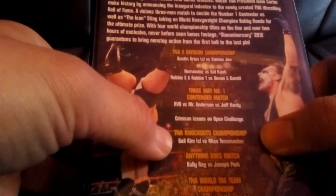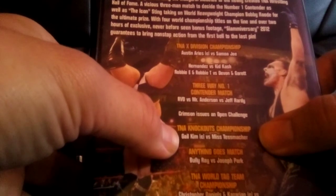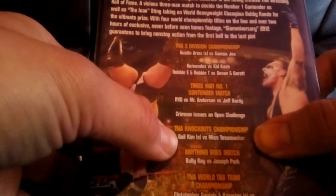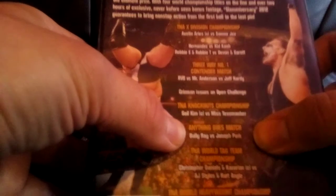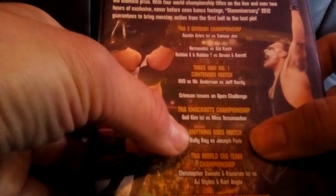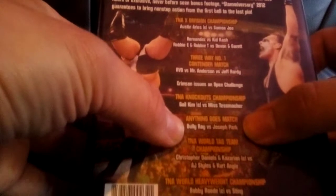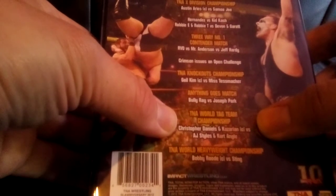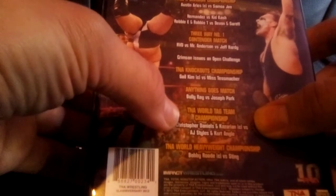We had the TNA Knockouts Championship with Gail Kim against Miss Tessmacher. That one could have been a lot better — I didn't really think much of it. Gail Kim tried her best, but I don't think Miss Tessmacher was a very challenging opponent for her. Then there was an anything-goes match between Bully Ray and Joseph Park, which felt a little one-sided for Bully Ray, though it was good — see it for yourself. The TNA World Tag Team Championship had Christopher Daniels and Kazarian defending against Kurt Angle and AJ Styles, which was a really cool match — probably the best match of the night.